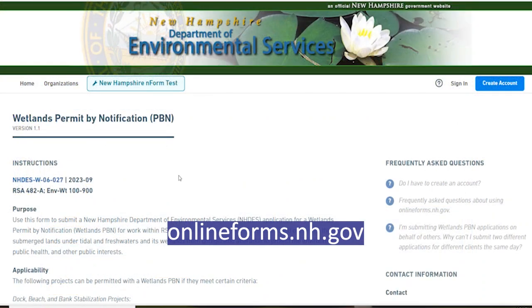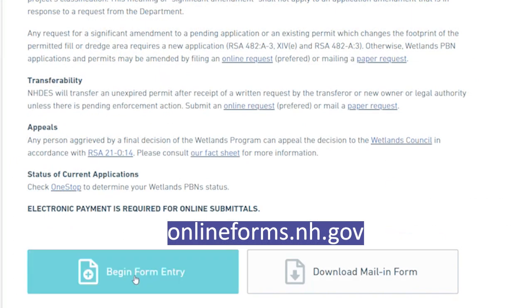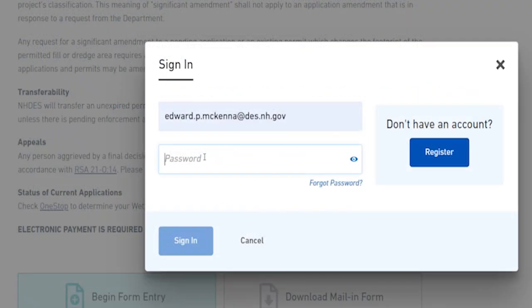Agents can share with homeowners, and homeowners can share with representatives if they are handling parts of the application. If you have not already created an account, please create an account and sign in using your email address and password.